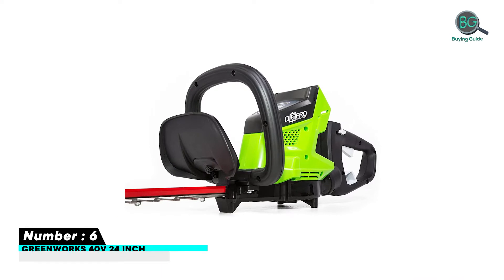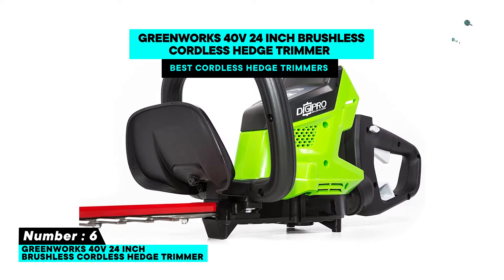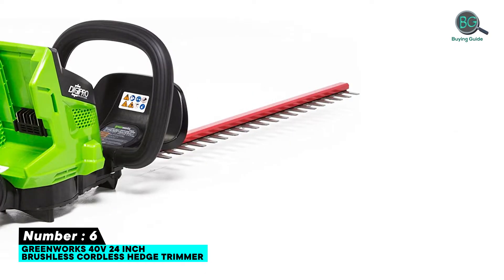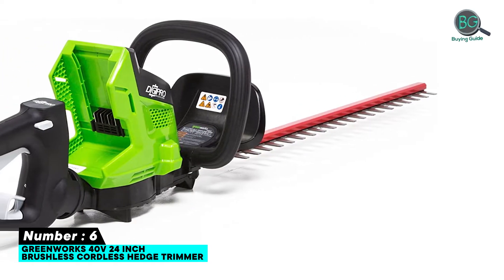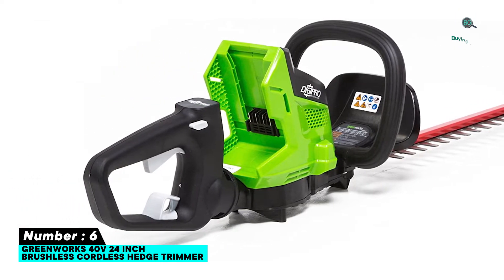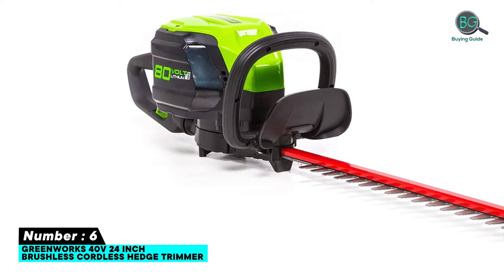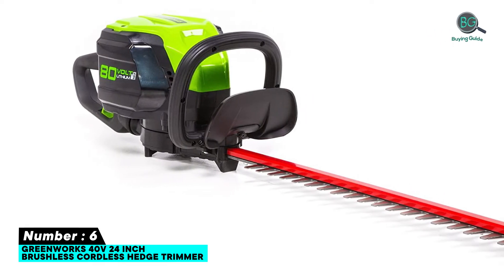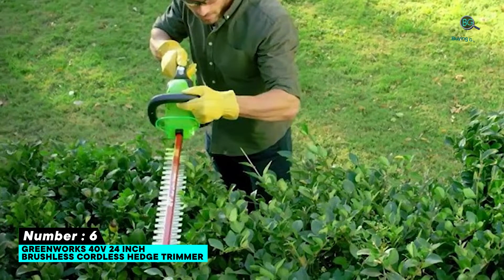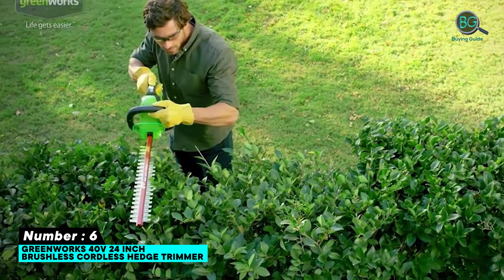Number six: Greenworks 40-volt 24-inch brushless cordless hedge trimmer. Features include a brushless motor that provides more torque, quiet operation, and longer life. It has premium laser-cut 24-inch dual-action blades for optimal cutting performance and reduced vibration, and a three to four inch cutting capacity to help maintain thick bushes and hedges. The rotating rear handle provides easy trimming.